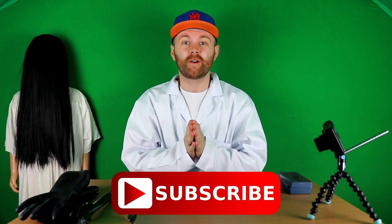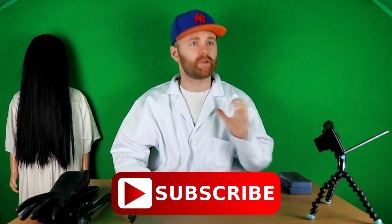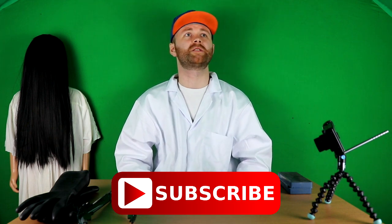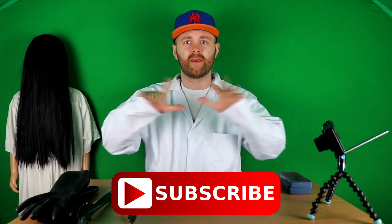Hey guys, what is going on and welcome back to What Shall We Do Next — I'm Mike, your host. I hope you guys are having the best day ever. Before we get started, please subscribe if you are new here and haven't already done that. We're on the road to 150,000 subscribers and I would love you to join me on this journey, so hit subscribe right now and join the fam.